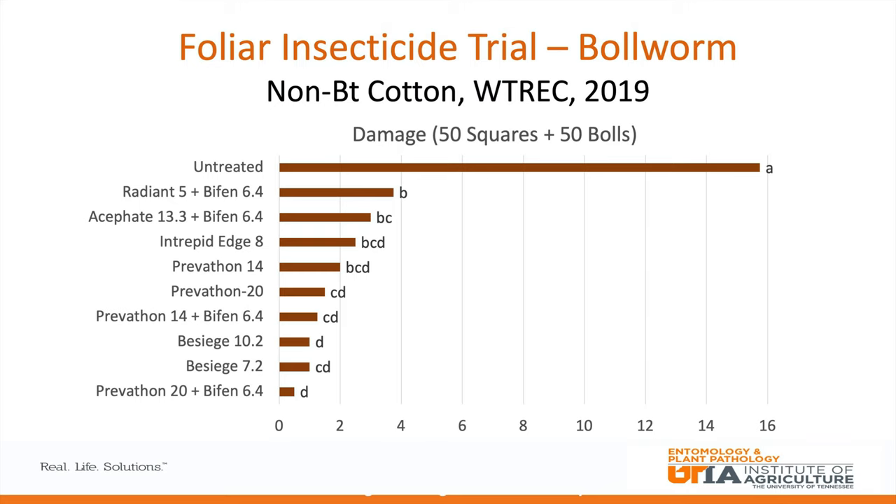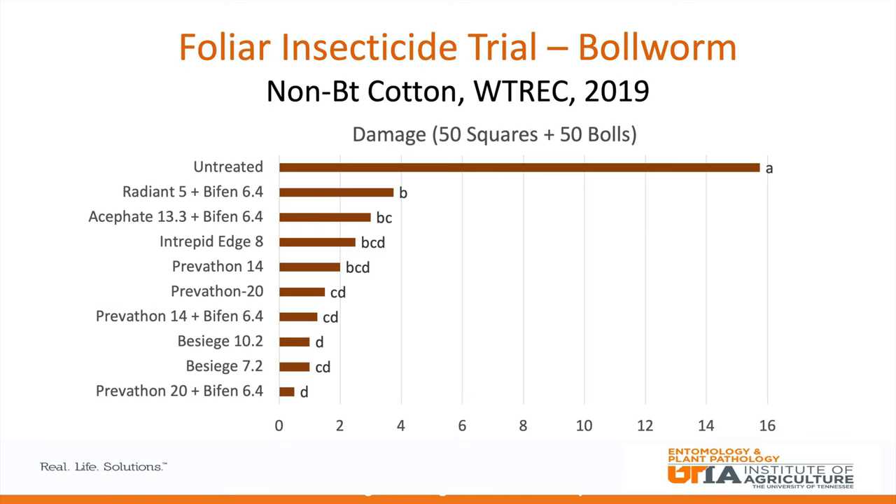Let's talk about what to spray if you do need to spray BT cotton. A lot of people want to go cheap — it used to be pyrethroid insecticides or a pyrethroid plus Orthene on bollworm. There still is an opportunity to use cheaper products under the right circumstance: relatively light pressure or very late in the season when you don't need to protect the crop very long. But what we've consistently seen throughout the mid-south is that diamide insecticides such as Prevathon and Besiege are quite a bit better, particularly under heavy pressure needing extended residual control. Pyrethroids typically provide only four or five days of residual control, while diamides may provide two to three weeks.